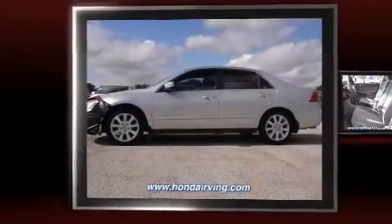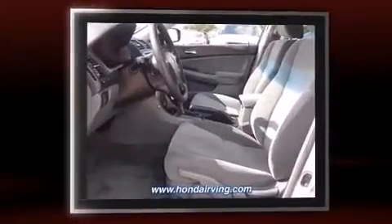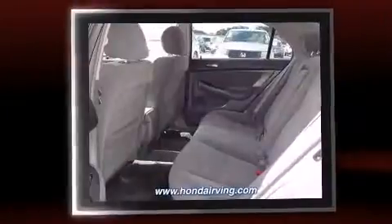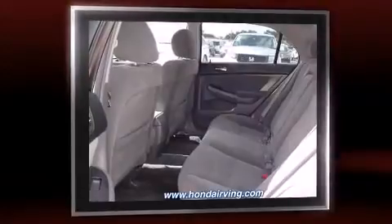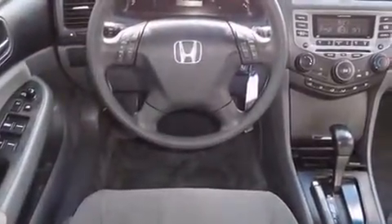You're going to love the 2007 Honda Accord. This four-door, five-passenger sedan provides exceptional value. Under the hood you'll find a six-cylinder engine with more than 230 horsepower, and for added security, dynamic stability control supplements the drivetrain.